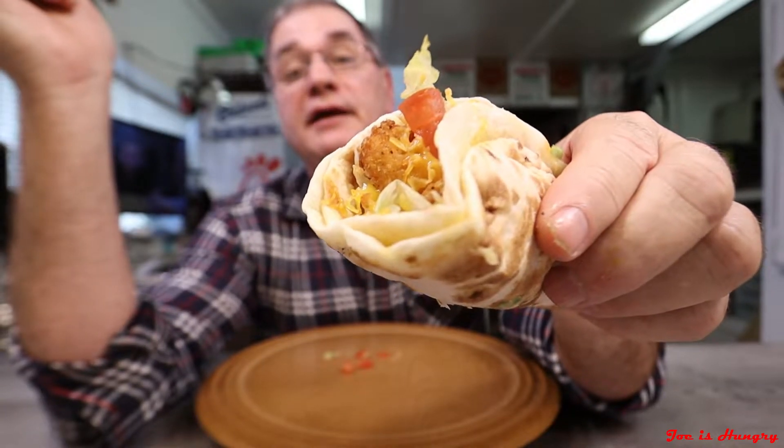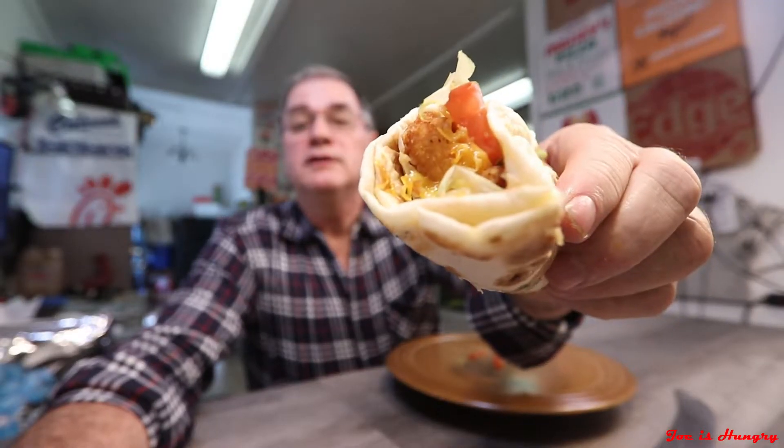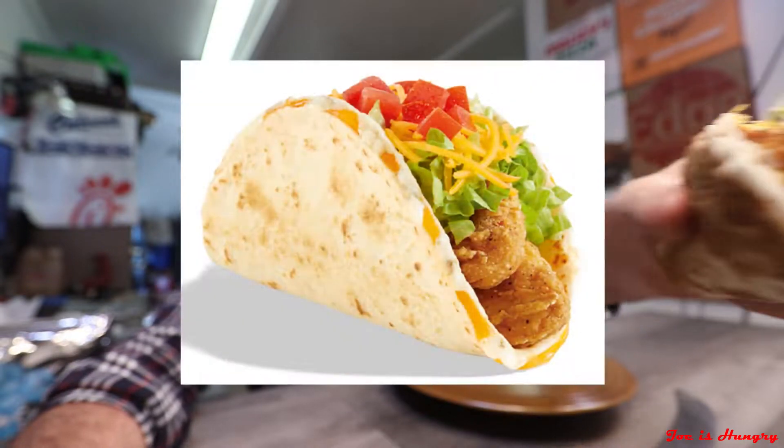This is what it looks like, and this is what it's supposed to look like. We've seen what it looks like, we know how much it weighs, and we know what it's made of — which leads us to the last and final test: the Joe is Hungry bite test. Bite test engage.